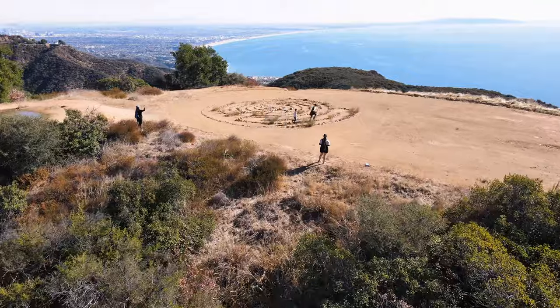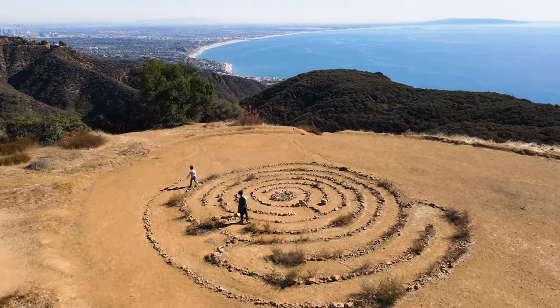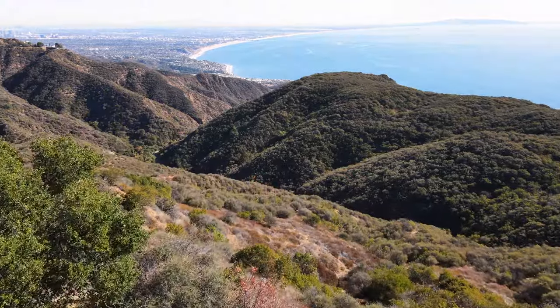And that is all I have for you today. If you like this video be sure to give it a like, but more importantly if you want to see more of this type of content be sure to subscribe to my channel and follow us on Instagram at hikeronatrail.